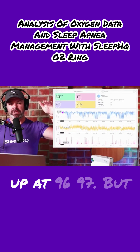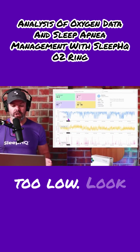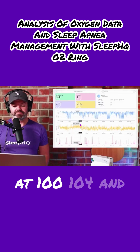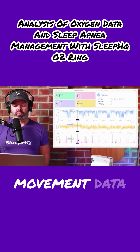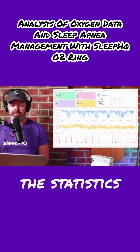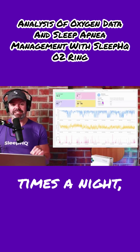They should be nice and steady up at 96, 97, but look where they are — they're down here at 70, way too low. Look at his pulse rate, bumping around up here at 100, 104, and then look at all the movement data here. Now if we look at the statistics up here: drops over 4%, 255 times a night.